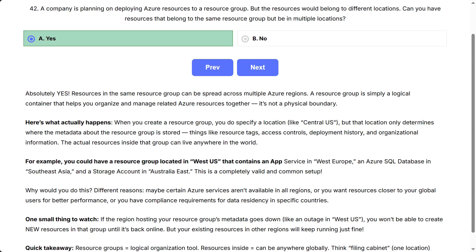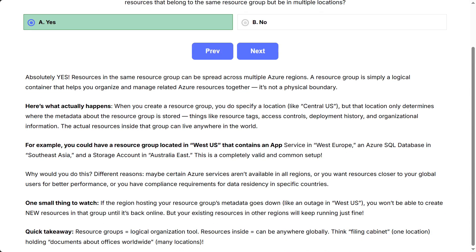Why would you do this? Different reasons — maybe certain Azure services aren't available in all regions, or you want resources closer to your global users for better performance, or you have compliance requirements for data residency in specific countries. One small thing to watch: if the region hosting your resource group's metadata goes down, like an outage in West US, you won't be able to create new resources in that group until it's back online, but your existing resources in other regions will keep running just fine. Quick takeaway: resource groups equal a logical organization tool; resources inside can be anywhere globally. Think filing cabinet — one location, holding documents about offices worldwide.